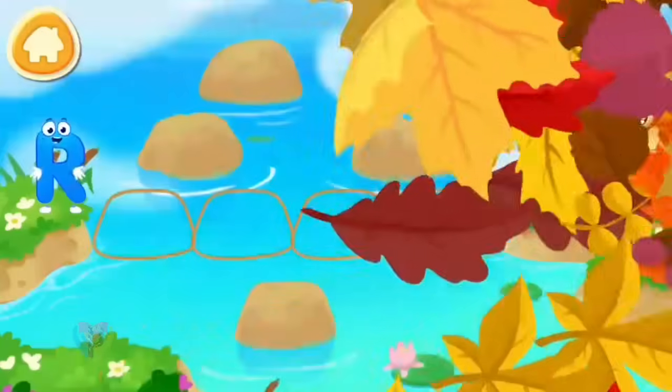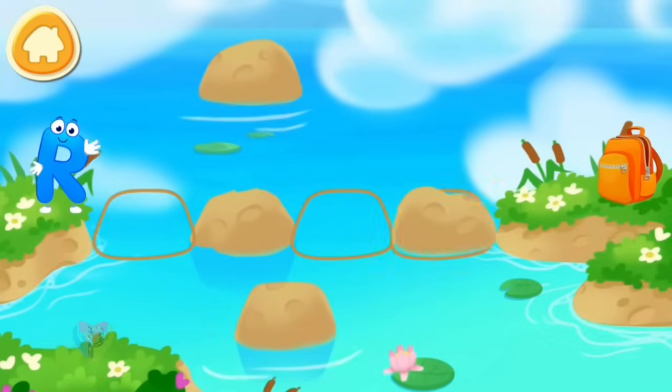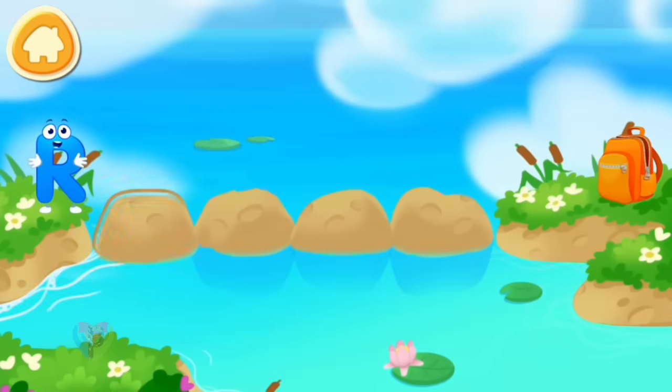Letter R found itself on the other bank of the river. Make a path from rocks so that the letter R could run over to the backpack. Drag the stones to make a path.